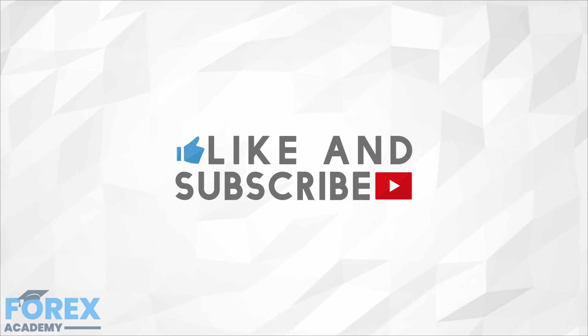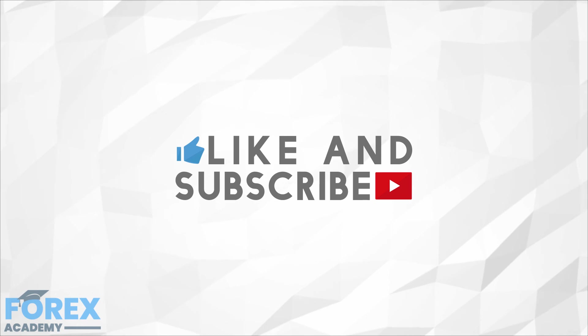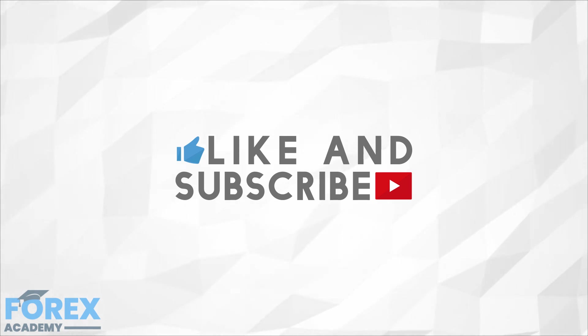If you enjoyed the video, please like and subscribe, and leave a comment below about anything you would like us to discuss in the future, or if you have any questions about this particular video. Have a great day!